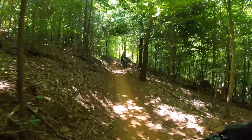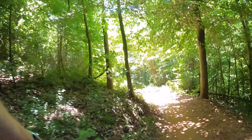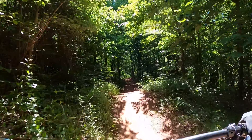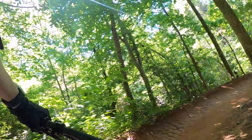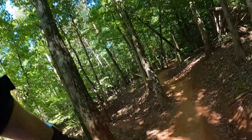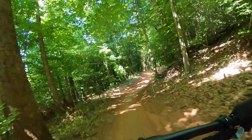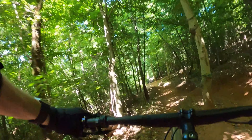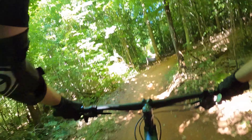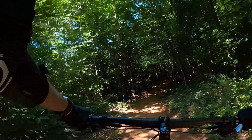I had Micah doing this trail when he was seven years old, so you can take smaller kids on this. You can also send it and have a great time. It's just perfect because it's not too big to make you feel unsafe, but it's big enough to where you can get your blood pumping.